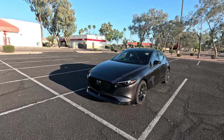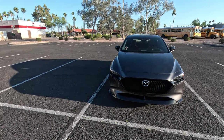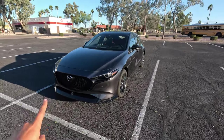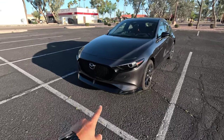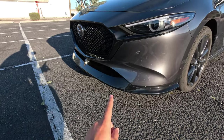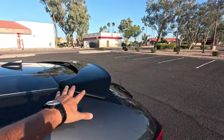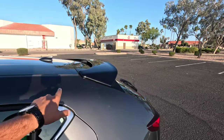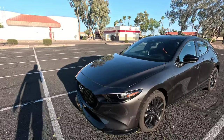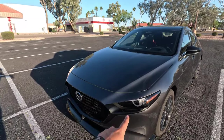Starting with the exterior, this particular one is finished in Machine Gray Metallic, a very nice metallic gray that presents itself very well. There's a massive Mazda badge and a big wide-open grille, but the turbo also receives exclusive cosmetics. This front bumper comes out quite a ways in gloss black, and this lower splitter in the front is a turbo exclusive, along with a spoiler in the back that sticks out quite a bit more. We do have LED headlights and LED taillights.